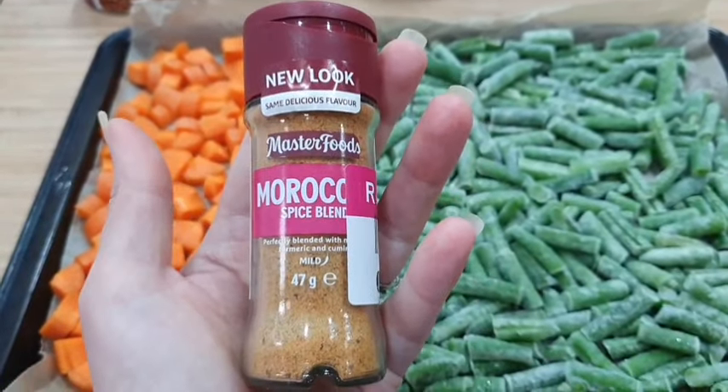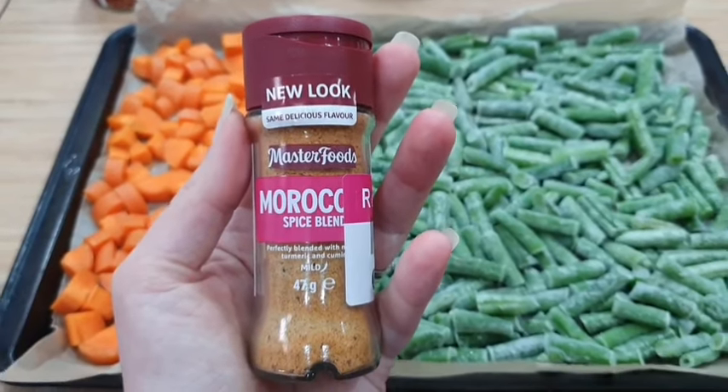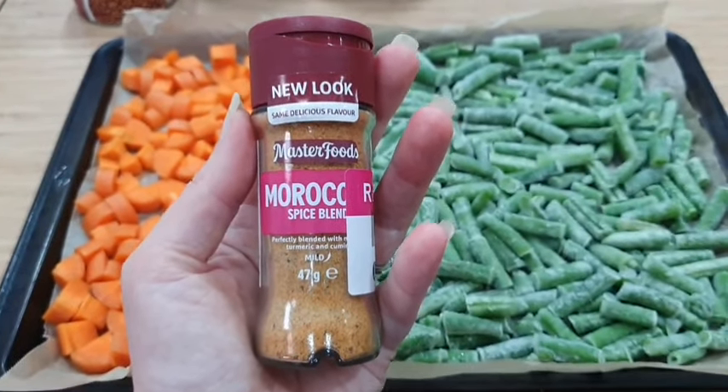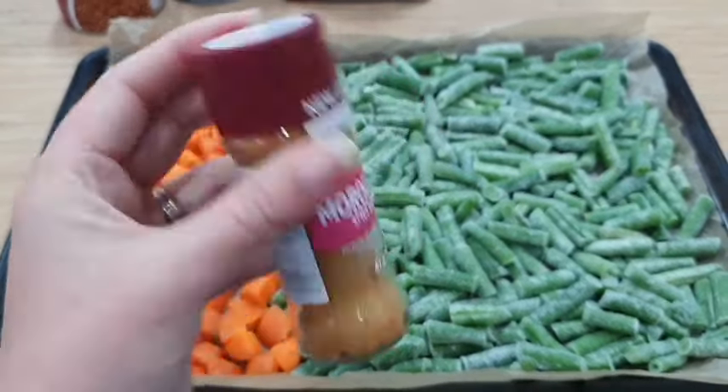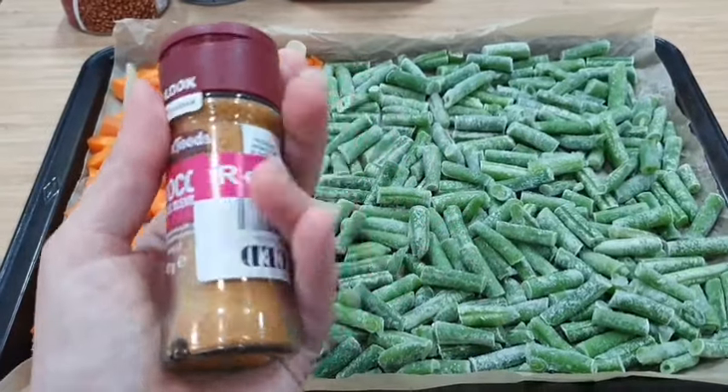I actually picked this spice up on special, so it's worthwhile keeping an eye out at the supermarket. You can pick up your spices quite cheap if you keep an eye out, and if you have a few extra dollars in your budget, this is a great way to start stockpiling and adding some extra flavours to your meals. Again, though, this is completely optional — it isn't necessary. Roasting the vegetables is actually going to bring out a lot of flavour, so you can make this meal just as it is without anything extra.